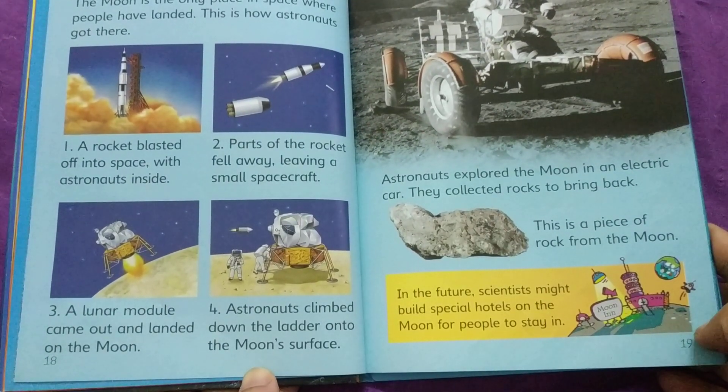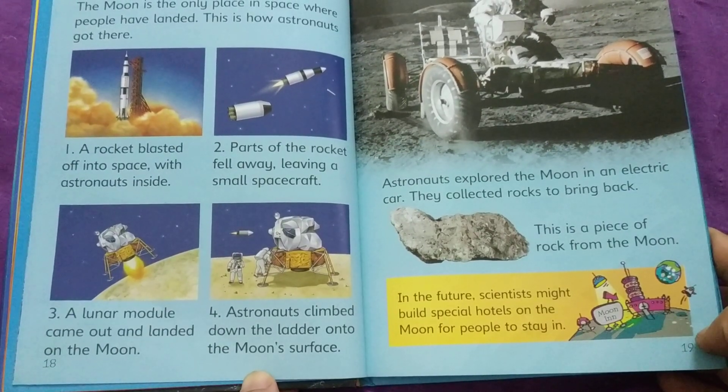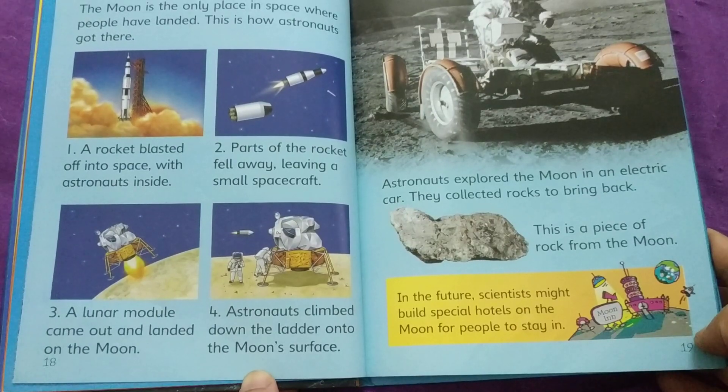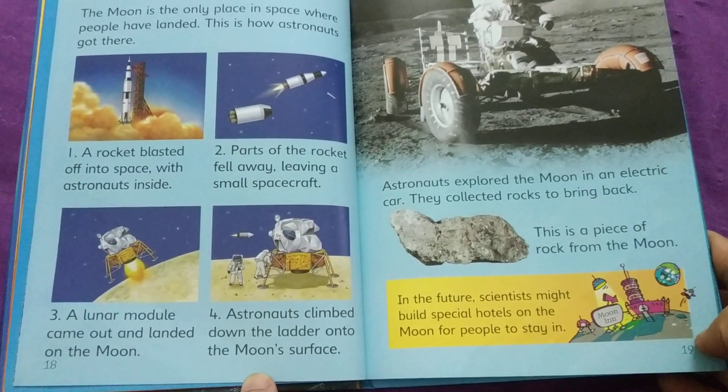This is a piece of rock from the moon. In the future, scientists might build special hotels on the moon for people to stay in. They can call it Moon Inn.